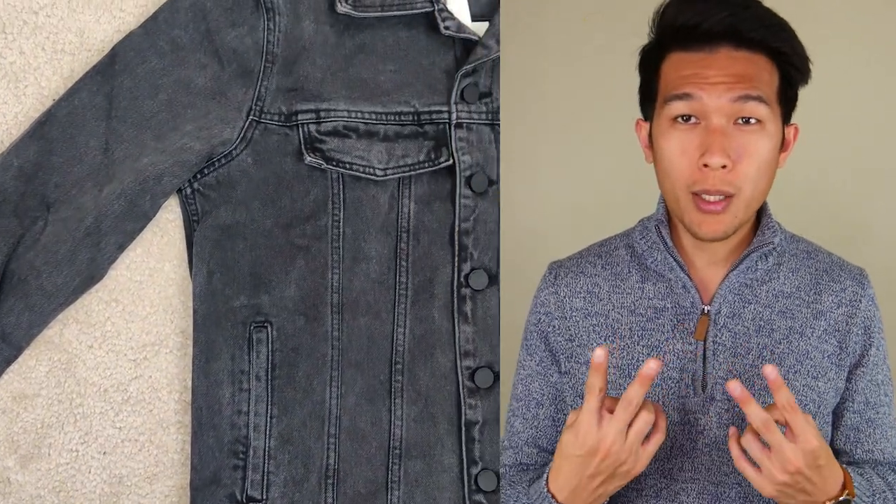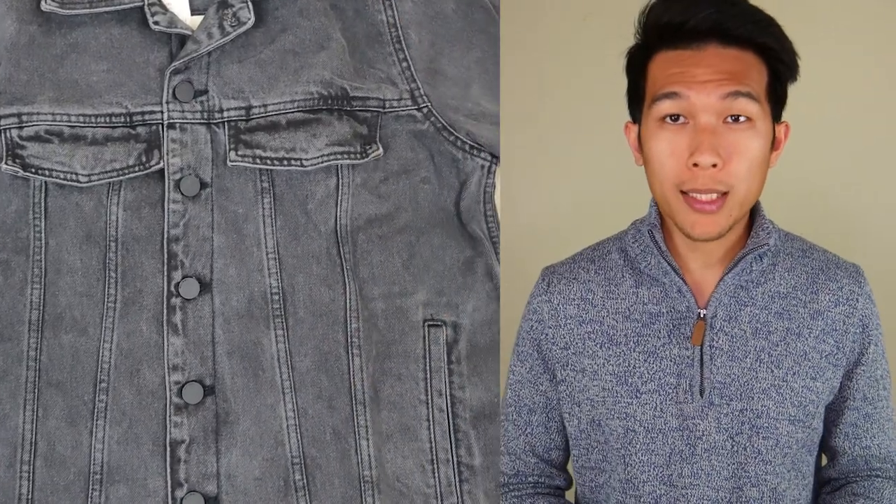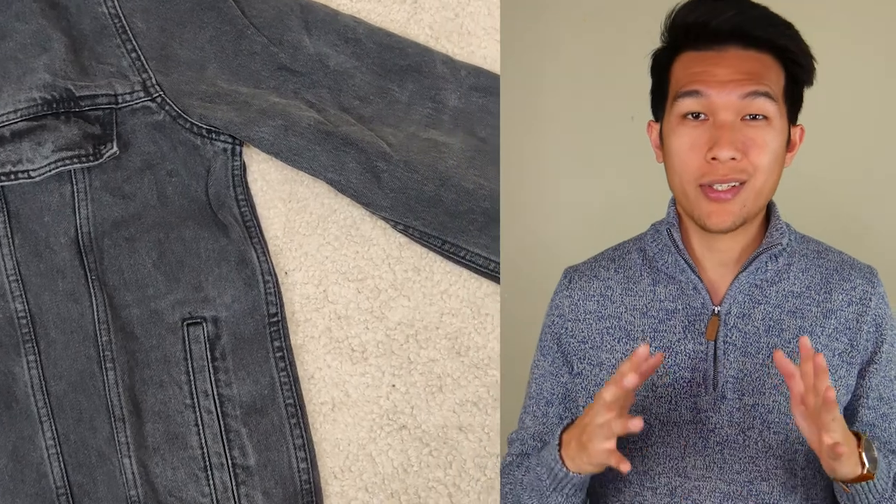It comes with two upper pockets and two lower pockets with one inner pocket on the right side of the jacket. When you buy this jacket it's going to last you at least 20 to 30 years at a minimum, just because of how this jacket is put together.